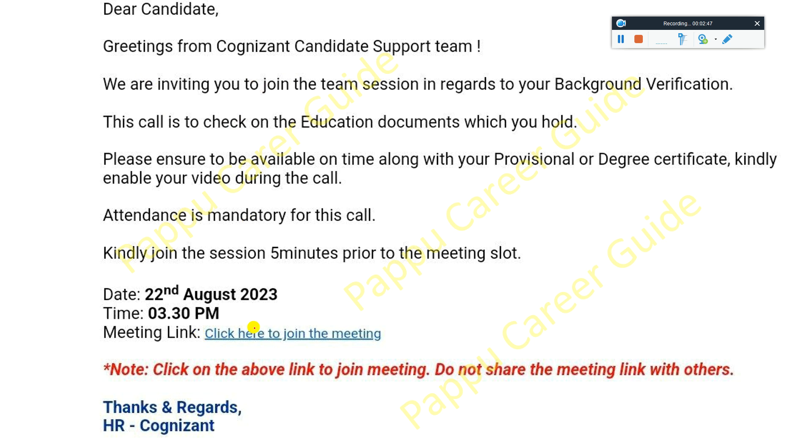You will also receive a mail inviting you to join a team session regarding background verification. This call is to check the education documents you hold. Please ensure you are available for the meeting along with your provisional degree certificate. Keeping your video on during the call is mandatory. Kindly join the session on the given date and time.